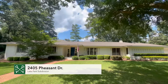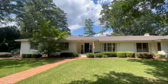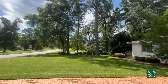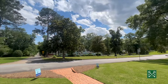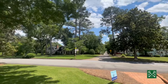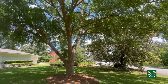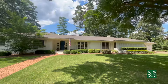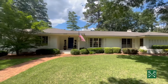Welcome to 2405 Pheasant Drive, located in the heart of Lake Park Subdivision, nestled under beautiful trees. This one is a showstopper. Check out this gorgeous tree in the front — you've got magnolias and established landscaping. It's a ranch-style design and has been updated completely, top to bottom.